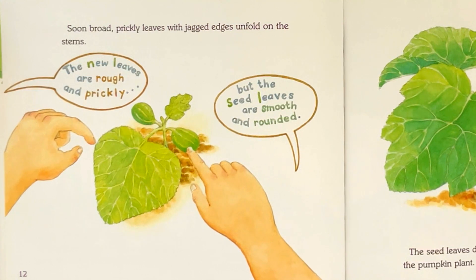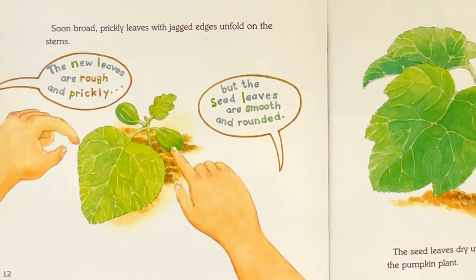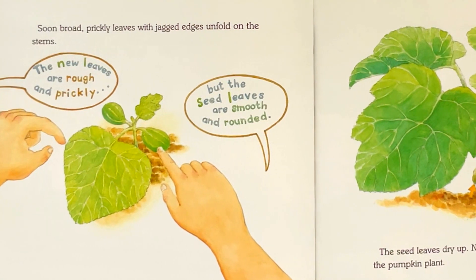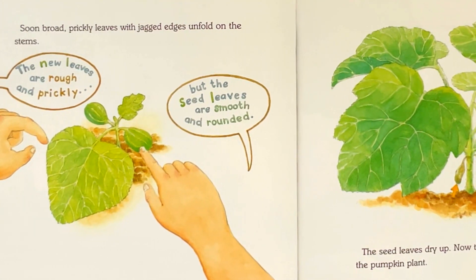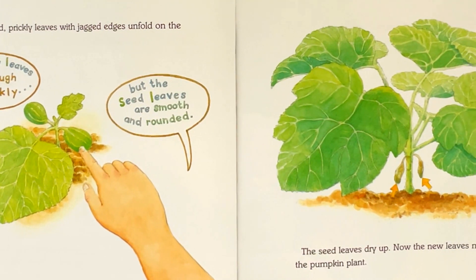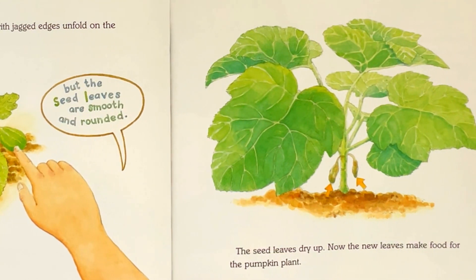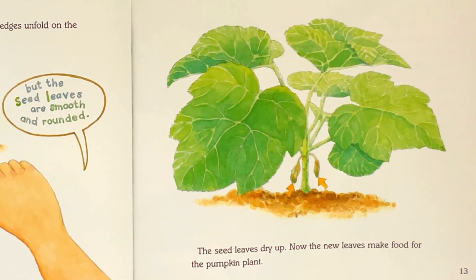Soon, broad, prickly leaves with jagged edges unfold on the stems. The new leaves are rough and prickly, but the seed leaves are smooth and round. The seed leaves dry up. Now, the new leaves make food for the pumpkin plant.